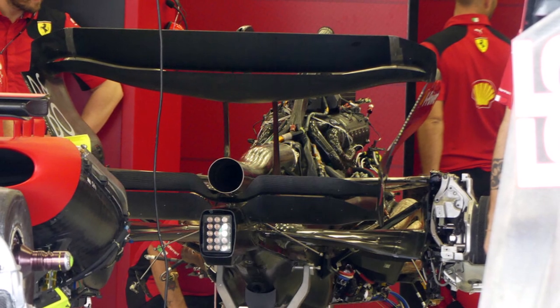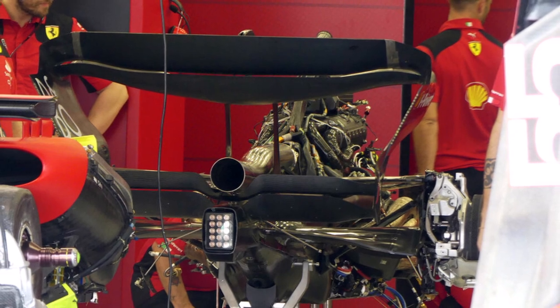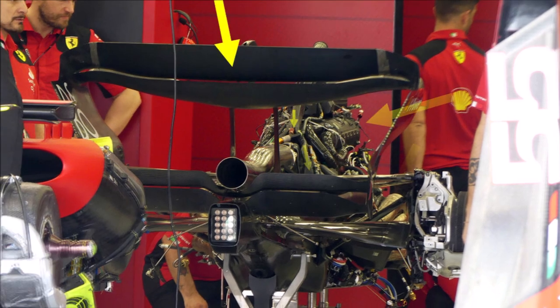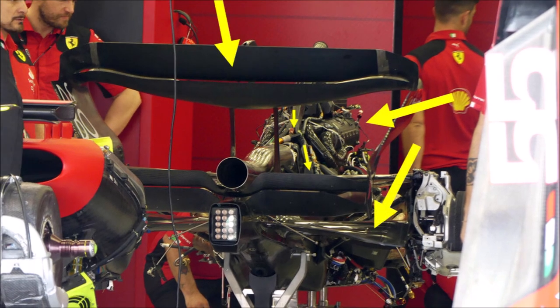At Ferrari, we could see the engine from behind. Teams are usually doing this to hide the front side of the engine. Here we can see how slim the plenum is, how the lower wishbone with integrated driveshaft twists towards the center, and how few auxiliary ducts are running down to the bellhousing area.